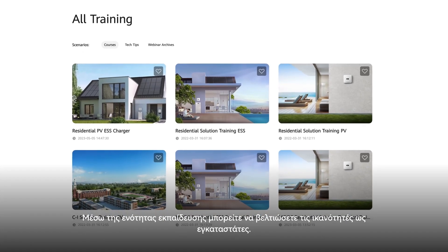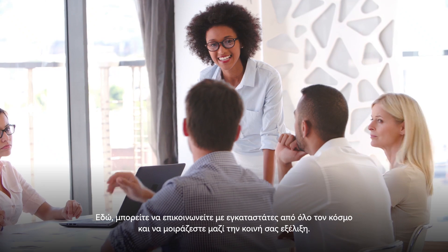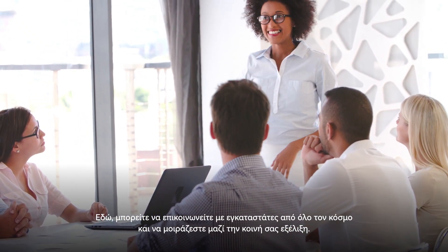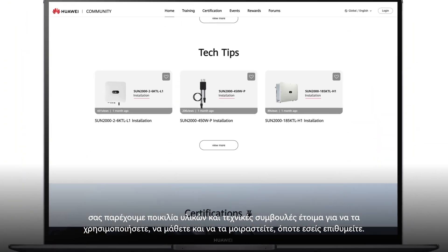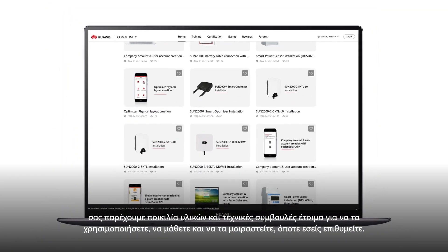We've set up the training section for you to improve your installation capabilities. Here you can communicate with installers from all around the world and share growth with each other. On your path to become an installation expert, we've got various materials and tech tips ready for you to learn, use or share anytime.